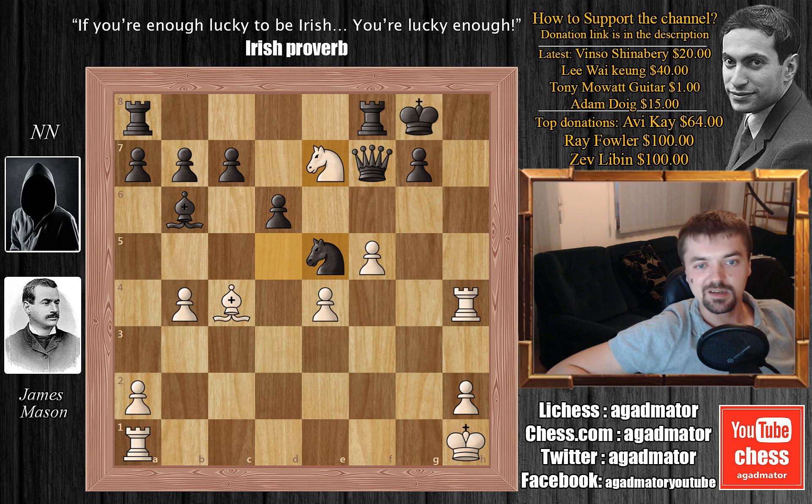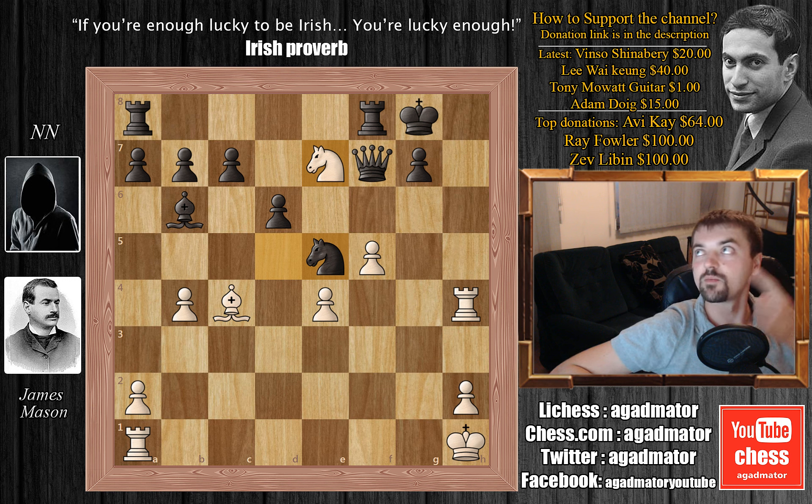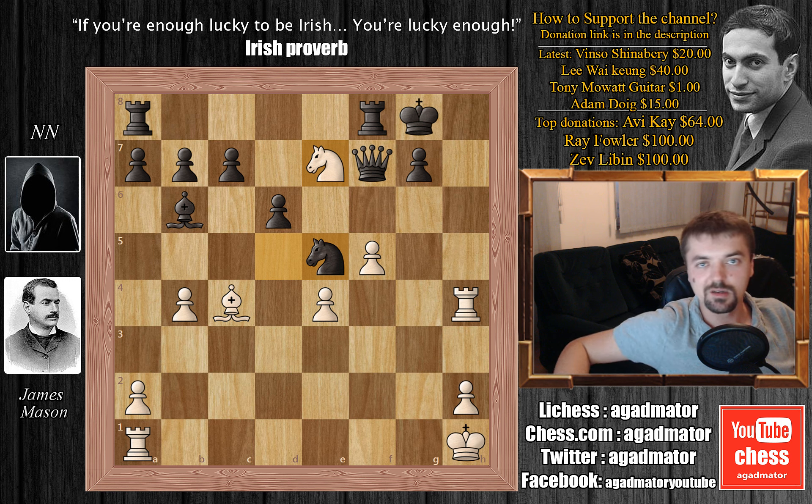I hope you enjoyed this game. As usual, you can check two of my previous videos here. And if you are new to my channel, I will also put a link in the description below where you can check a playlist with all of my uploads, so you can check out some of my previous videos as well. Thank you all for watching, and I'll see you soon.